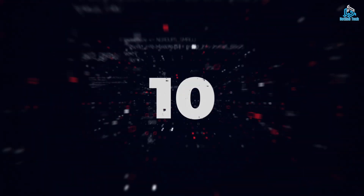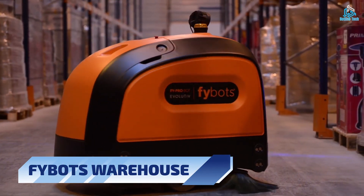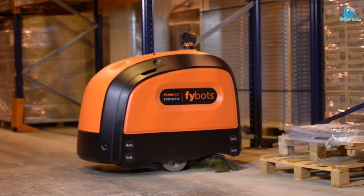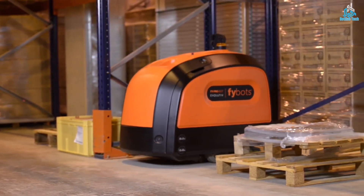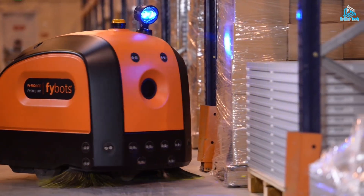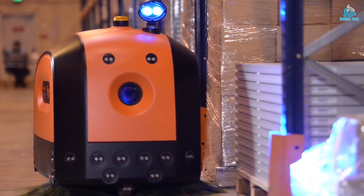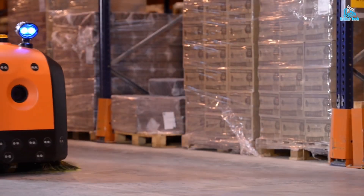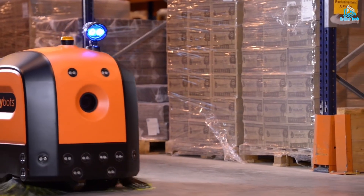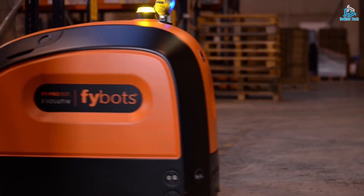Number 10: Fibots Warehouse. Fibots Warehouse is a fully automated facility that uses the latest robotic technology to manage and store inventory. Equipped with advanced sensors and computer systems, the warehouse is capable of handling a wide range of products with precision and speed. The robotic systems in the warehouse work tirelessly around the clock, reducing labor costs and improving efficiency in the supply chain.